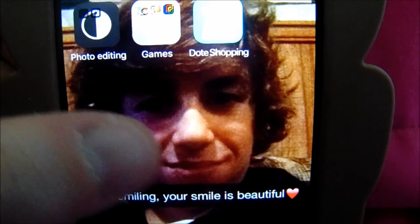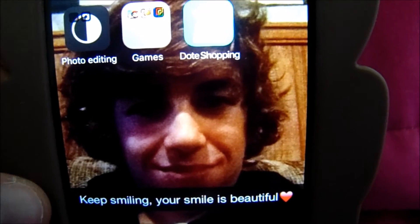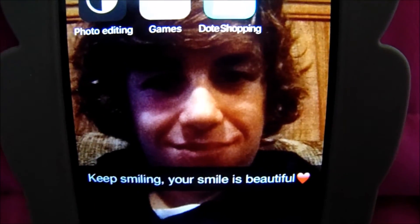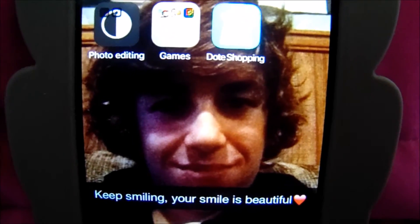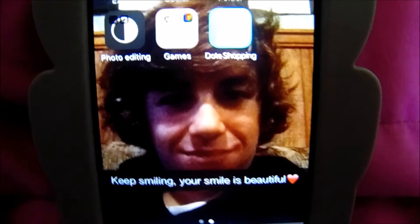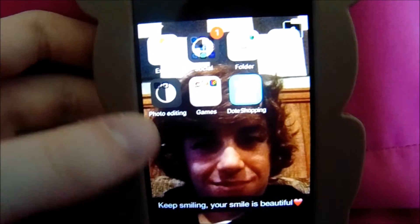This background is my boyfriend — it's the same as last time. I've kept it for a very long time since we started dating. It says 'Keep smiling, your smile is beautiful,' and it just always reminds me to keep smiling. I just love him a lot. I hope you guys enjoyed this video!